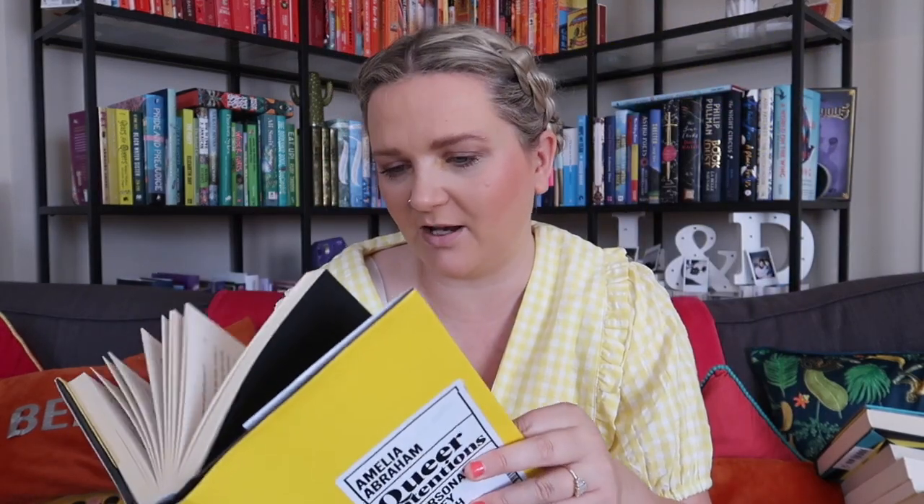Then I've got a non-fiction book, Queer Intentions by Amelia Abraham — a personal journey through LGBTQ+ culture. I love a non-fiction book about gender and queerness and things like that, so very much looking forward to reading that. Very yellow front cover, that one — that's going back on the shelves.